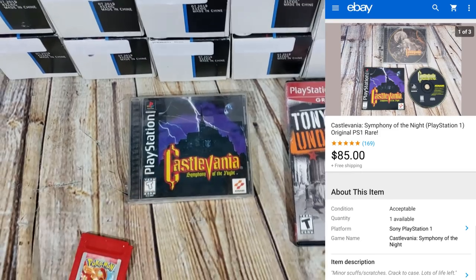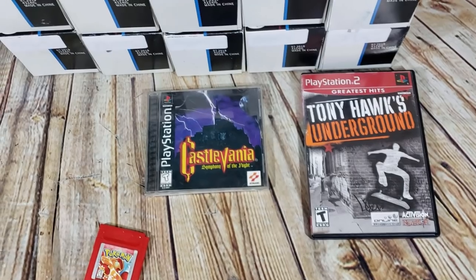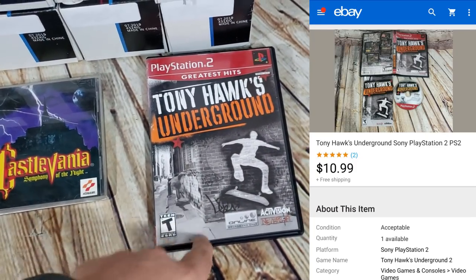Castlevania: Symphony of the Night — a pretty rare game — sold for $85 shipped. It's got a cracked case and I didn't have a good jewel case to swap it with, so I just listed it as-is and it sold on best offer for $85.